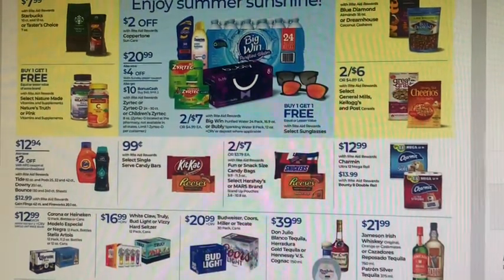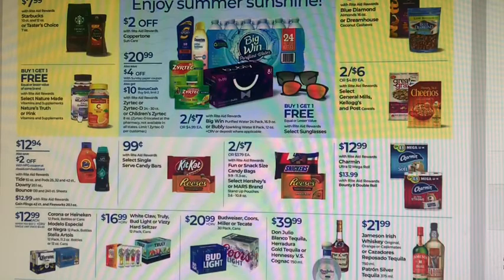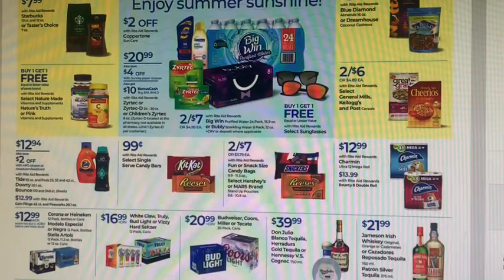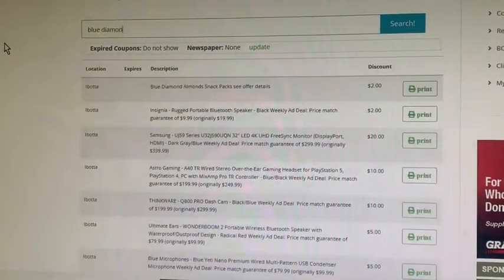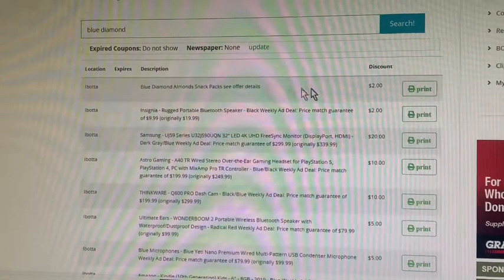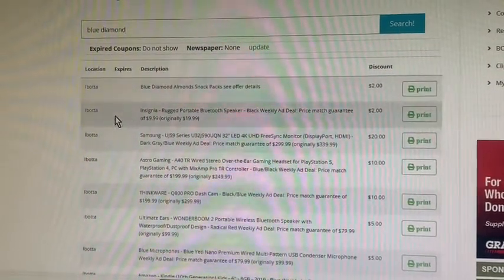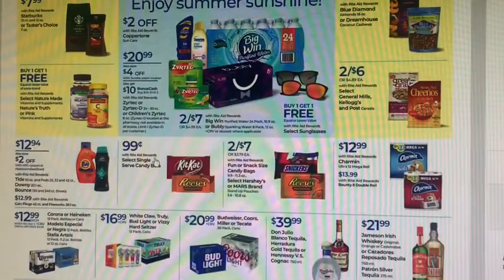Starbucks coffee or Taster's Choice is on sale for $7.99. All the vitamins are showing up buy one, get one free — I don't see any bonus cash on those. Blue Diamond almonds 16-ounce — the bigger pouch or Coconut Cashews — are on sale for $5.99. I'm going to go to CouponTom.com and search Blue Diamond. It's showing an Ibotta Blue Diamond almond snack pack; just check Ibotta for details. That's where I check for coupons and rebates.